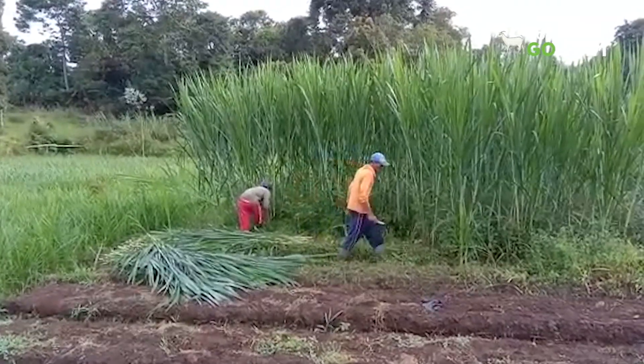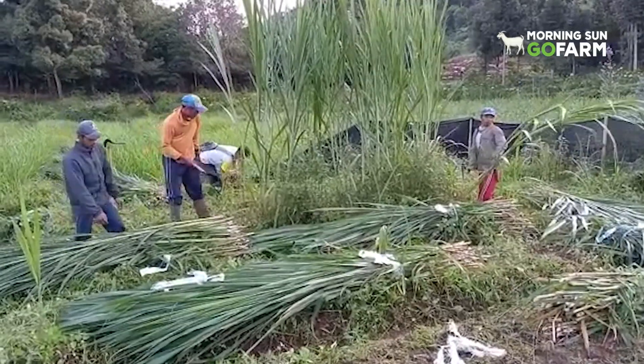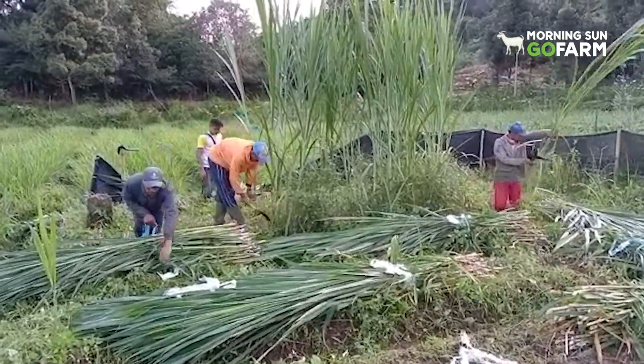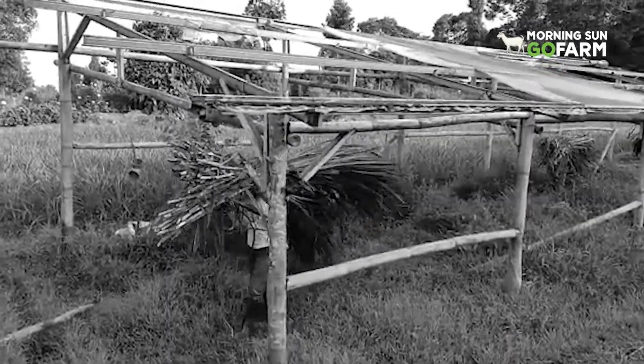Sebelumnya, tonton cuplikan video ini. Video yang tadi adalah video panen perdana rumput pakcong, yang kebetulan saya sedang berdiri di lahan percobaan ini.